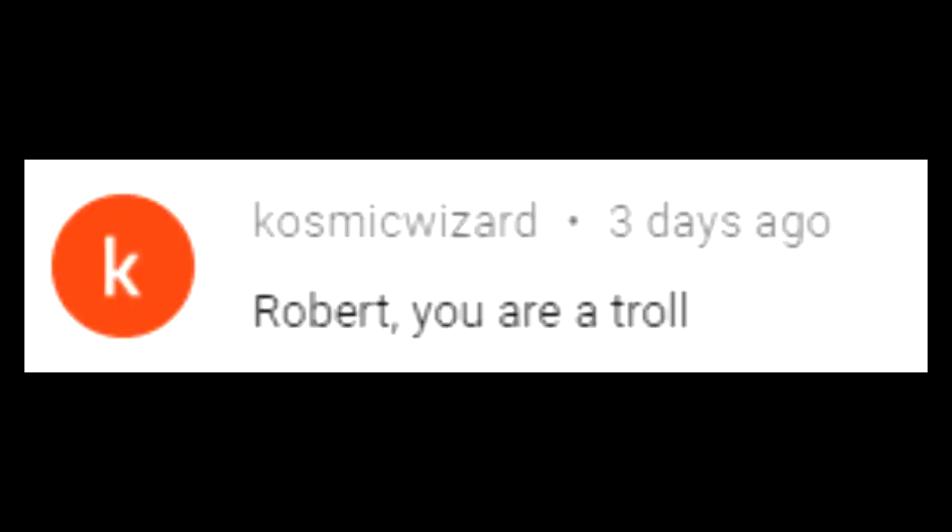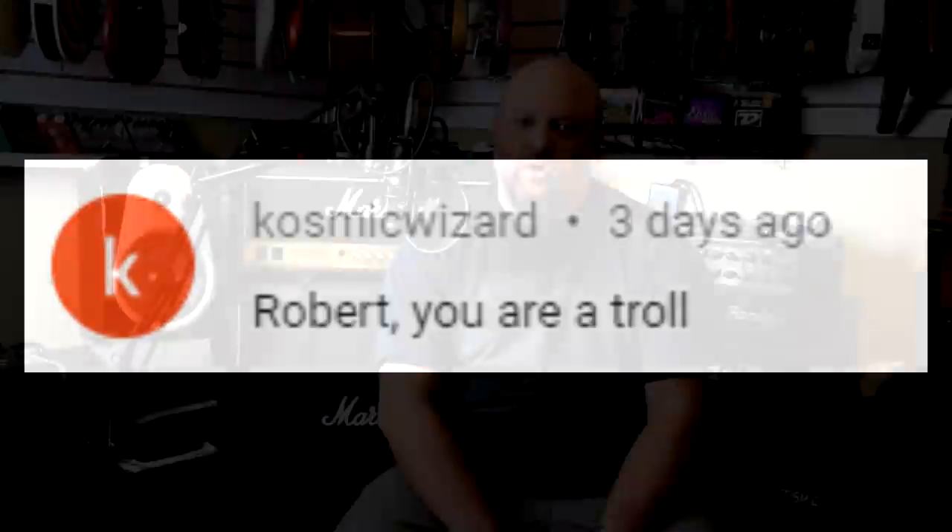Cosmic Wizard says: 'Robert, you are a troll.' Poor Cosmic Wizard didn't like my Fuzz Factory video.